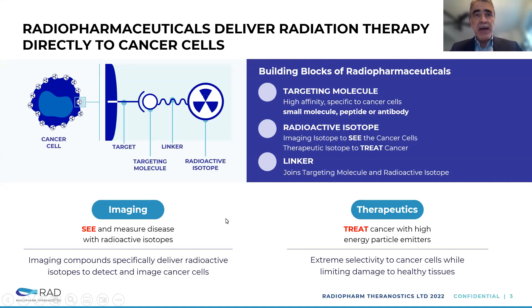What's unique about Theranostics is that to the same molecule, a low-energy isotope is attached that allows you to see and measure the disease. Or the isotope can be replaced with a higher-energy isotope that has extreme selectivity to the cancer cell and delivers energy — and hence kills the cancer cell. This is the principle of what radiopharmaceuticals or Theranostics is.